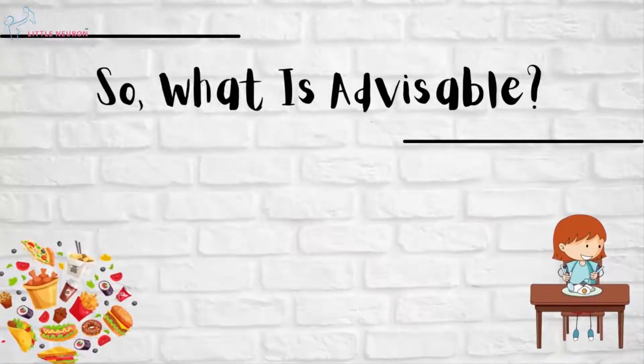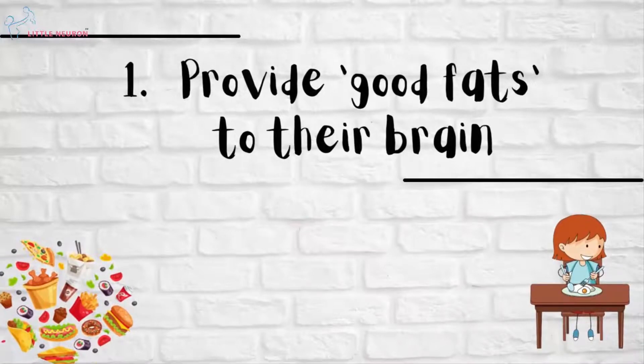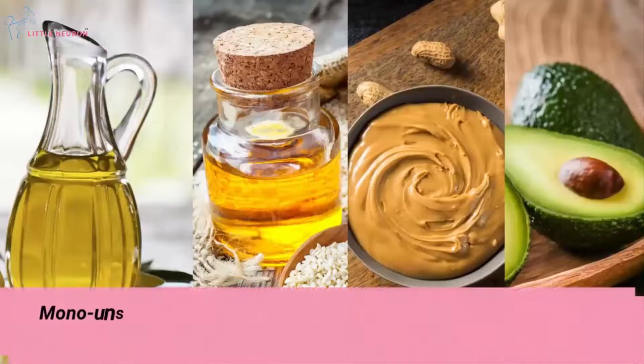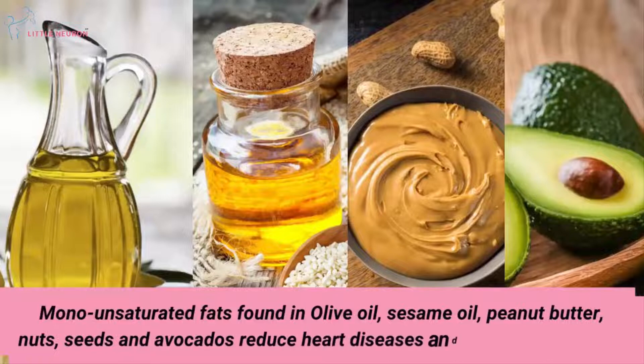So what is advisable? Provide good fats to their brain. Mono-unsaturated fats found in olive oil, sesame oil, peanut butter, nuts, seeds and avocados help reduce heart diseases and strokes in children.